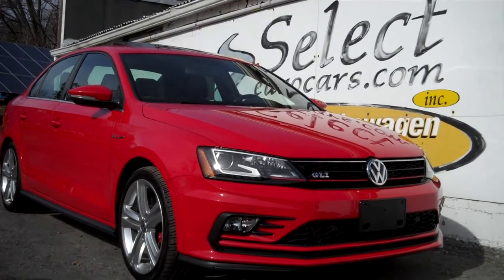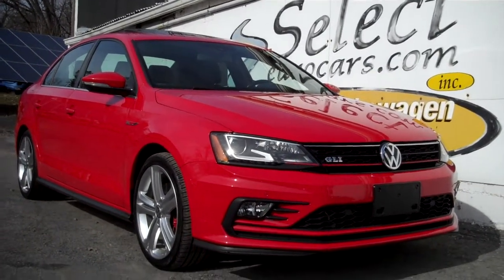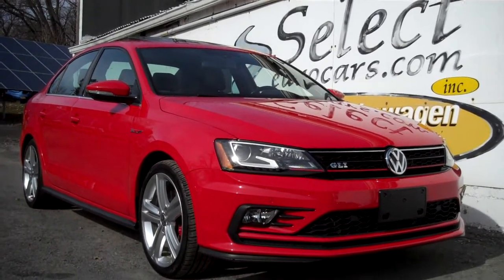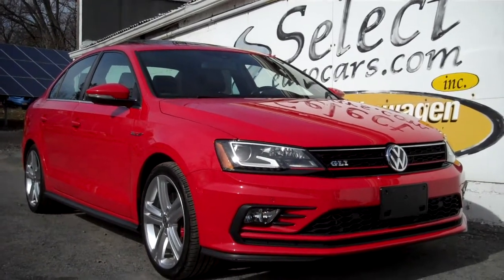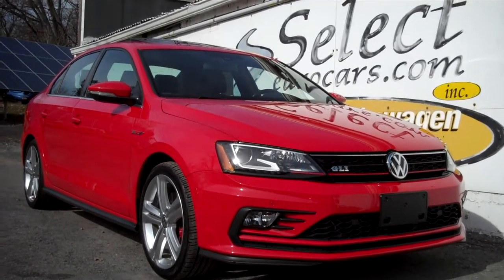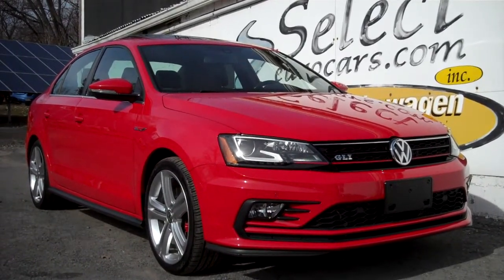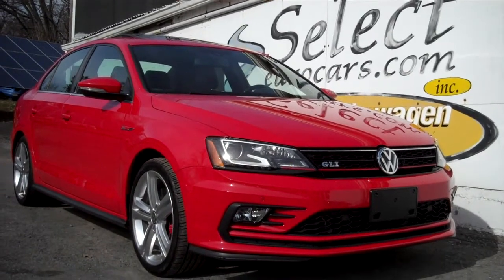If you need financing for your purchase: those with excellent credit, we may beat your favorite bank or credit union rates and terms. Those with significant credit problems may need a third down or more. Those with excellent credit may be approved with little or nothing down and may be able to finance the service contract as well. Please give us a call, send us an email, instant message, or come enjoy this beautiful low-mileage GLI here at Select Your Cars — open seven days a week, 38 years in business. Thank you.